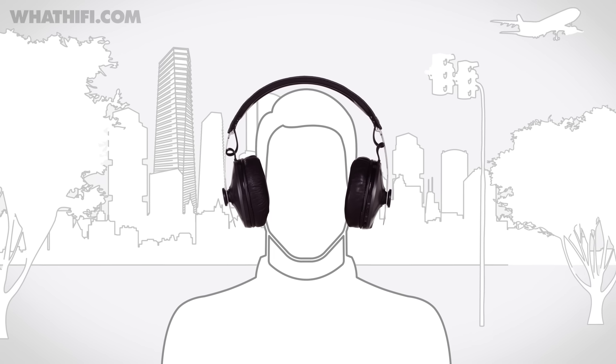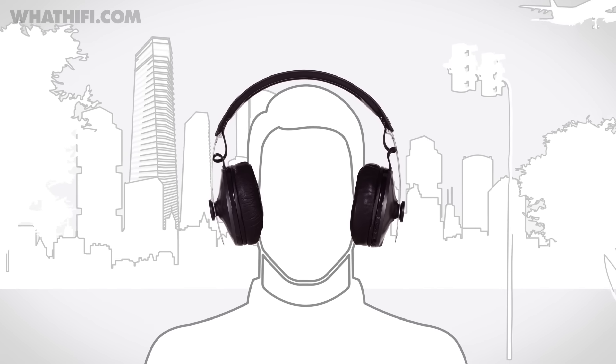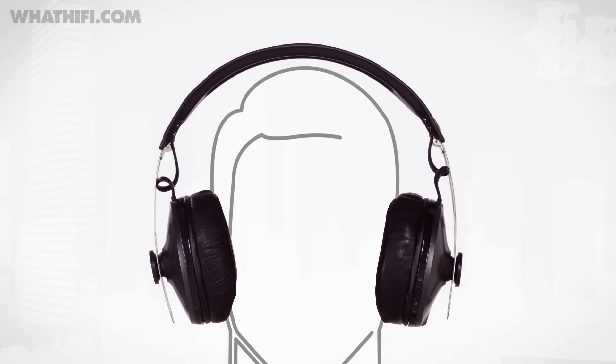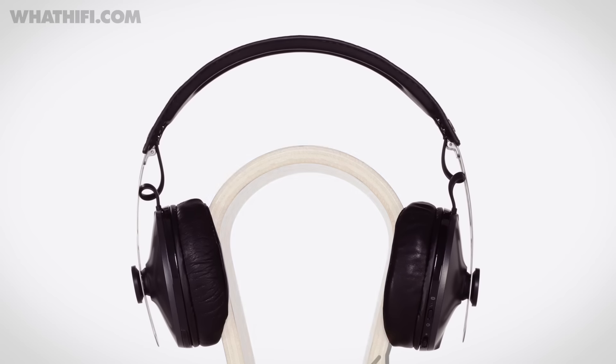Sennheiser has delivered an endlessly listenable, hugely likable pair of headphones here. While it's true that £380 is not an inconsiderable amount to spend on a pair of headphones, if your budget allows it, you'll be rewarded with every listen.